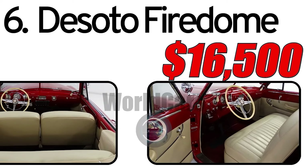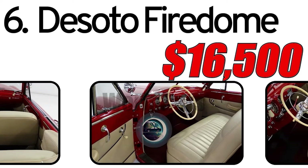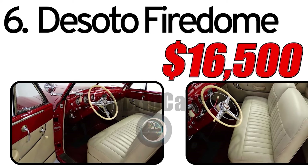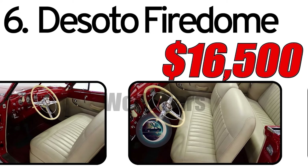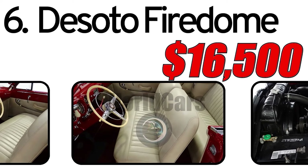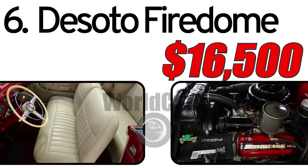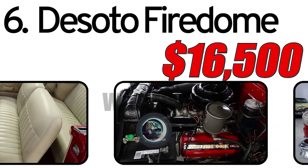The market value of a 1952 DeSoto FireDome in the classic car market is estimated to be around $16,500. Classic car values can vary based on factors such as the car's condition, rarity, historical significance, and degree of restoration. The condition of individual DeSoto FireDome cars today can vary, with some being meticulously restored to original specifications while others may retain a more authentic, patinated appearance. Well-preserved examples with documented histories often command higher prices in the classic car market.